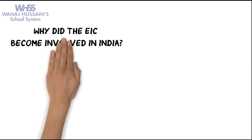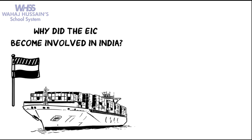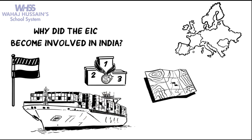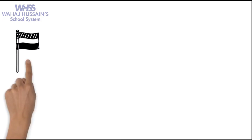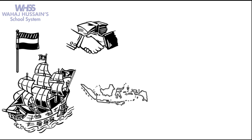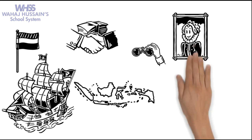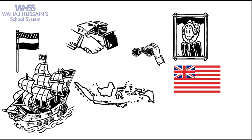But why did the EIC become involved in India? The Dutch had long been sea traders and were the greatest map makers in Europe. The Dutch continued to improve their ships and business techniques, and began establishing trade connections with Indonesia. Seeing the profits which the Dutch were making, Queen Elizabeth I joined the competition by permitting the English East India Company to set up and trade in India.